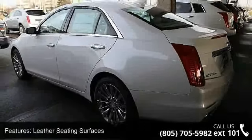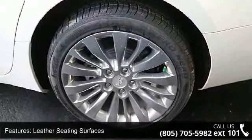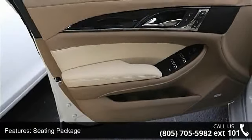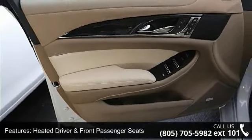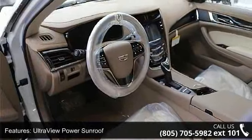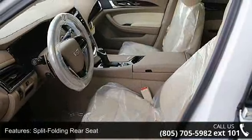Some of the top features included with this vehicle are leather seating surfaces, seating package, heated driver and front passenger seats, ultra view power sunroof, split folding rear seat, lane departure warning system, lane change alert, power tilt and telescoping steering column, and high-intensity discharge headlamps and IntelliBeam headlamps.